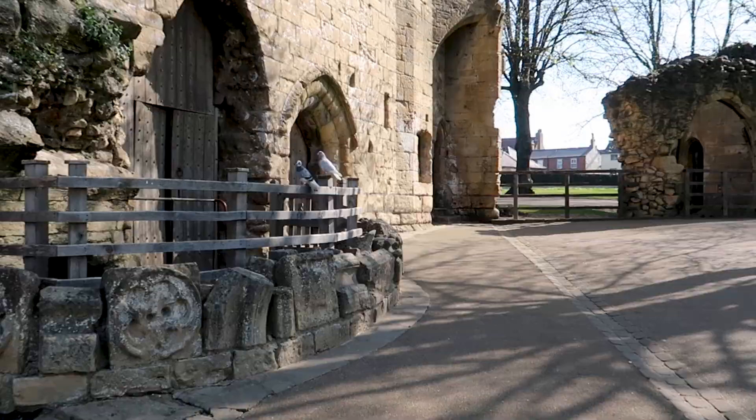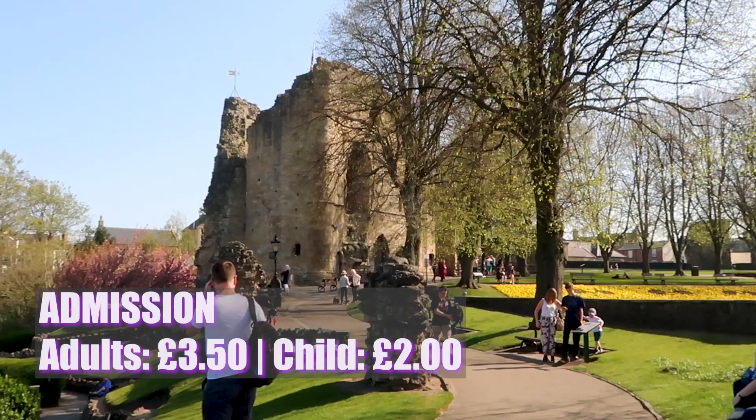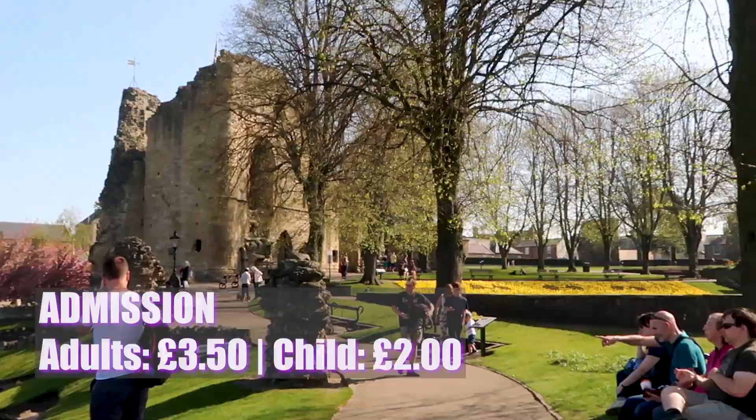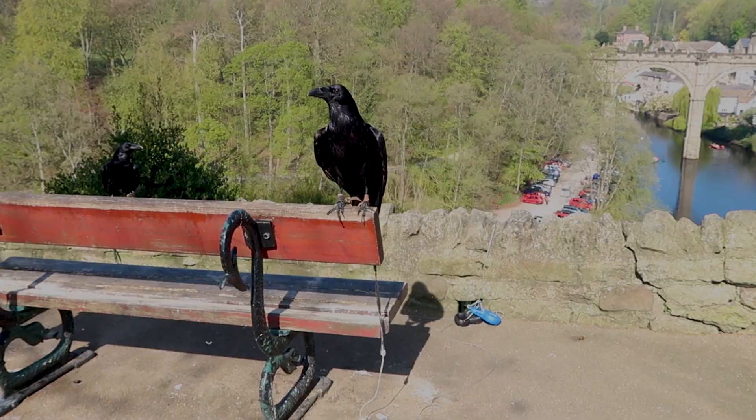From April to September you can pay a small fee to enter the castle and courthouse museum, or you can wander the grounds for free at any time of year. While you're exploring the grounds you're likely to come across the castle ravens — try and spot the African Pied Crow who speaks to visitors in a thick Yorkshire accent.